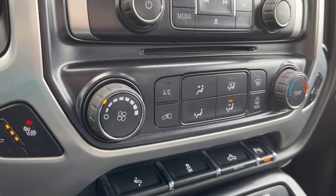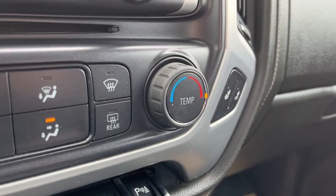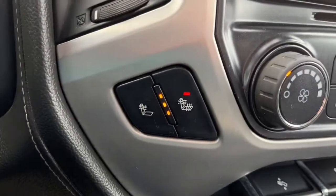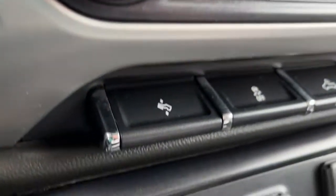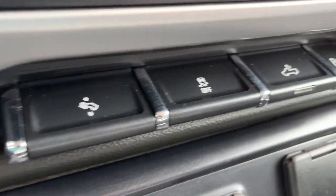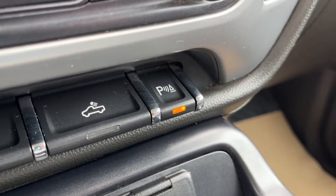Looking at the climate control, we do have air conditioning, and we also have heated seats for the driver and the passenger. Down here we have our power adjustable pedals, traction control, box lighting, and parking sensors.